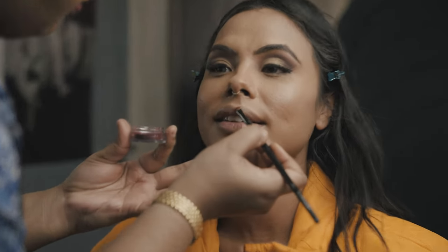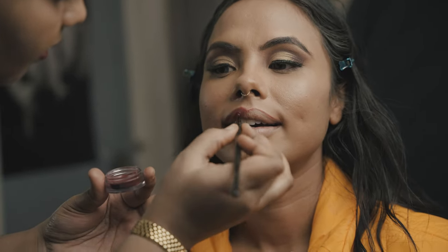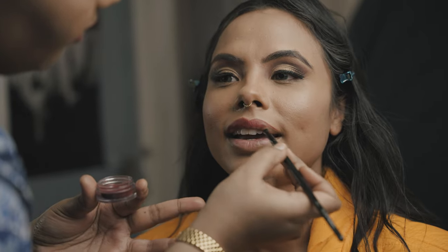We are using MAC's Diva shade for our lipstick today. On that note — so you know there was this one time I used to work for Vodafone for about four to five months until I got really bored because the office was very far away — Whitefield, if you guys are Bangaloreans you will know.